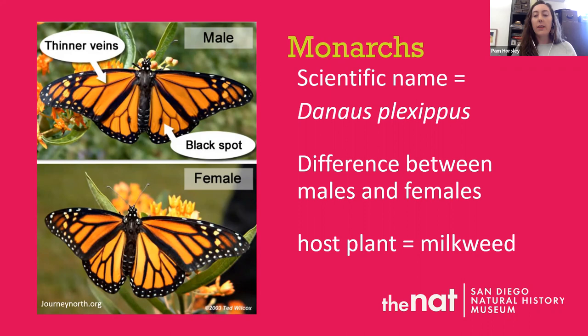All species are given a scientific name when first described — for the monarch it's Danaus plexippus. Monarchs depend on native milkweed to complete their life cycle. Sometimes it's difficult to tell the difference between males and females, but for monarchs it's actually really easy. Males have a black spot on the vein of their hind wing, so if you see them flying around you can easily tell males from females.